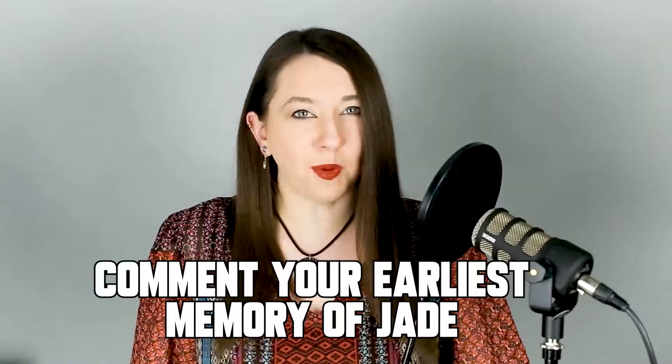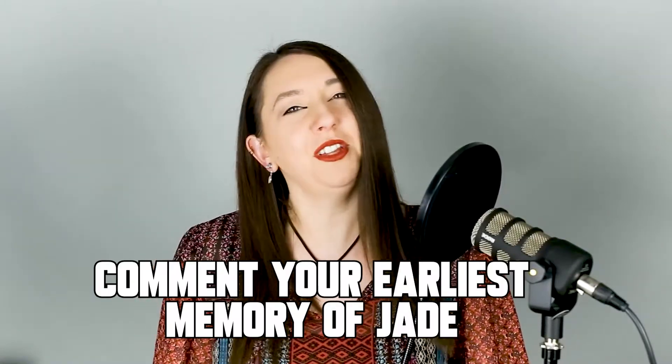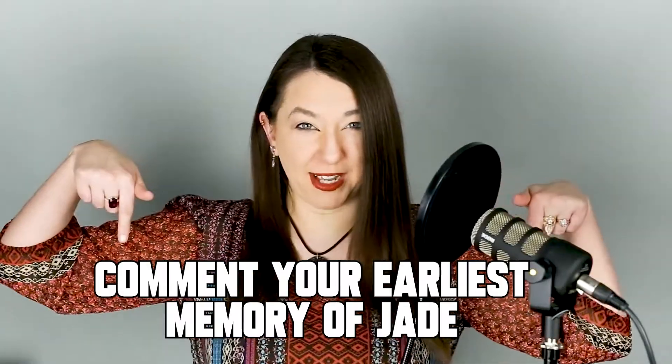Before we get started, if this is the video you've been looking for, please give it a like, subscribe to my channel, and answer this question in the comments: when is your earliest memory of jade, or where do you remember seeing jade for the very first time?